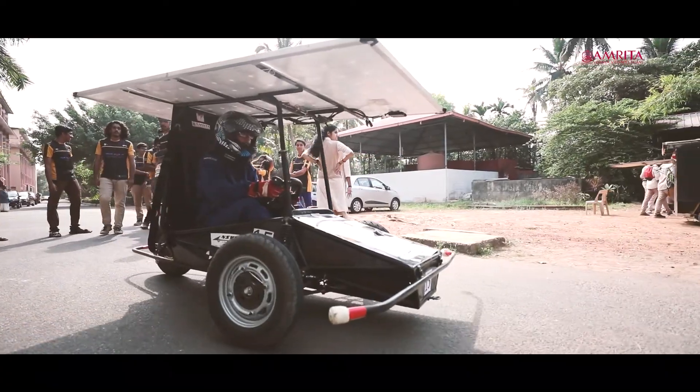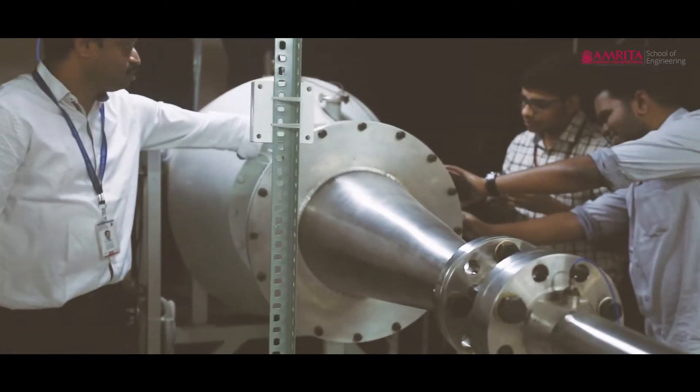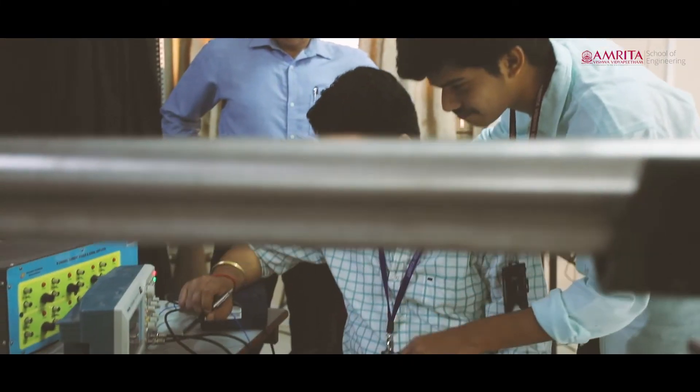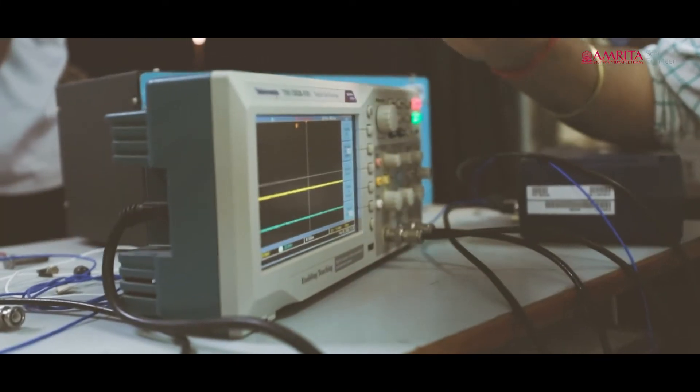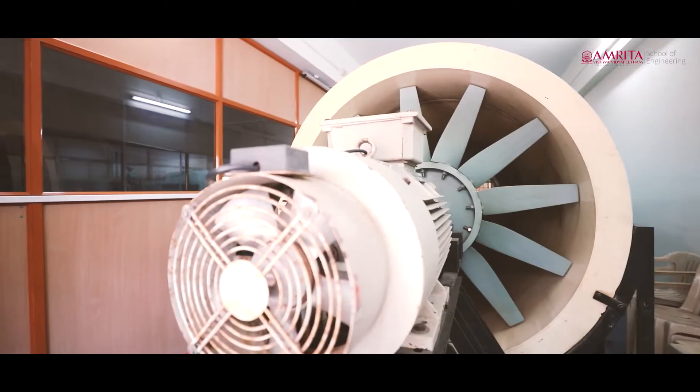Our automation, robotics, and IoT lab is the flagship lab in the Department of Mechanical Engineering. We also have laboratories on energy management and alternate fuels, and a state-of-the-art laboratory on hypersonics and shockwaves for students interested in aeronautic applications.